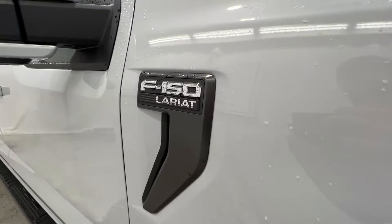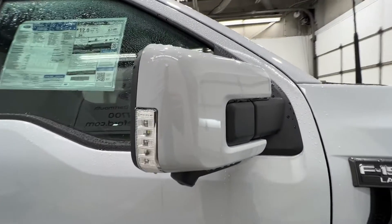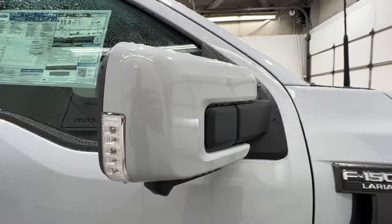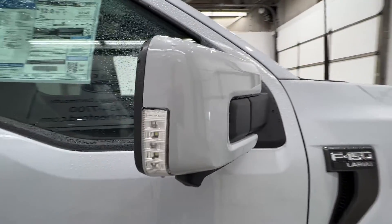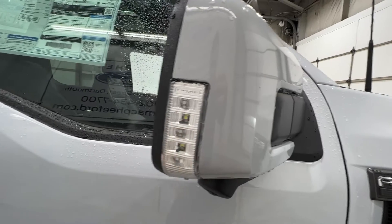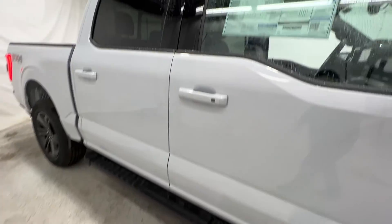There's your badge right on the side. We also have a full 360-degree camera on the bottom of the mirror. These mirrors are also fully power-operated as well as power-fold. You get your LED spotlight on the side, and on the Lariat we get the black platform running boards.